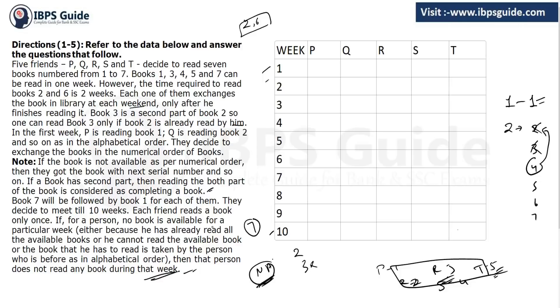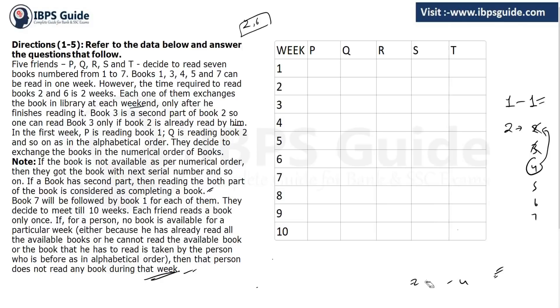Now let's start solving. Just remember the numbers, not the book names. In week 1: P takes book 1, Q takes book 2. R cannot take book 3 because book 3 cannot be read before book 2, so R takes book 4. S takes book 5 and T takes book 6.